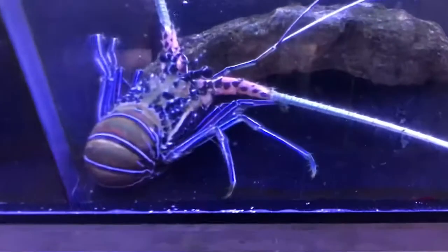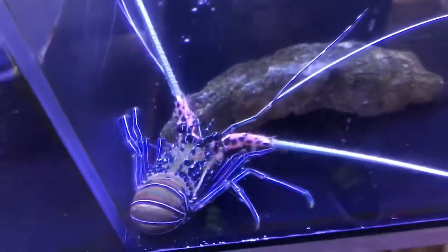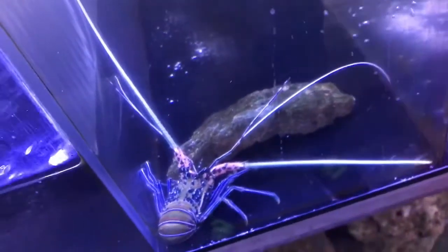Really cool blue spiny lobster. Well, that's about all there is to see here today — all the new stuff we got in. Hope you guys enjoyed it — please like and subscribe and I'll see you in the next one.